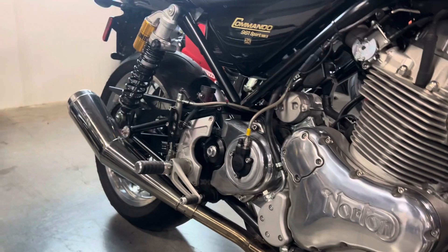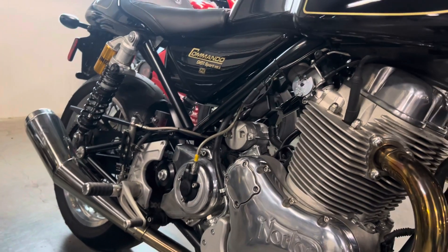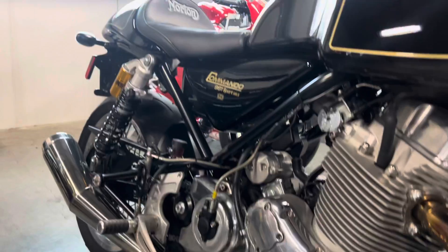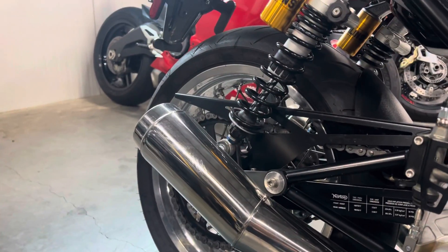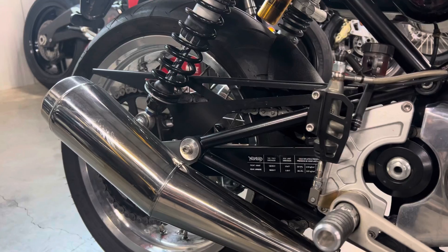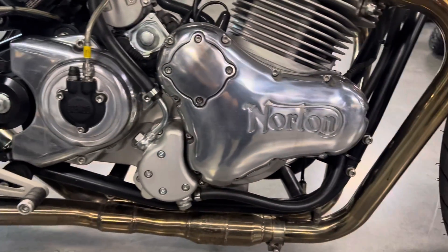I was dealing with someone who said that it was an aftermarket exhaust. I'm not 100% sold — I looked at a couple and I'm not too sure if it's just what released with this particular bike, because there is no branding on it.